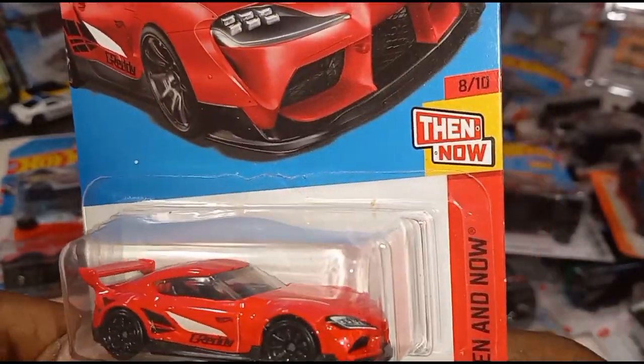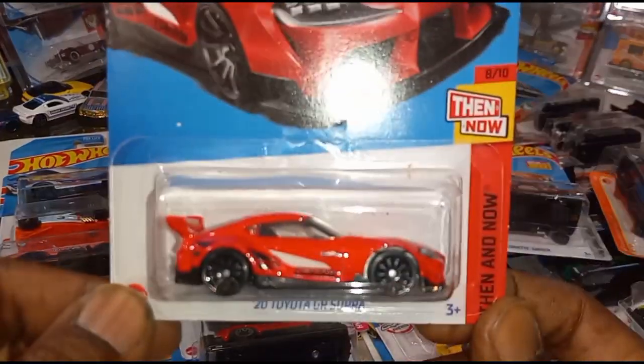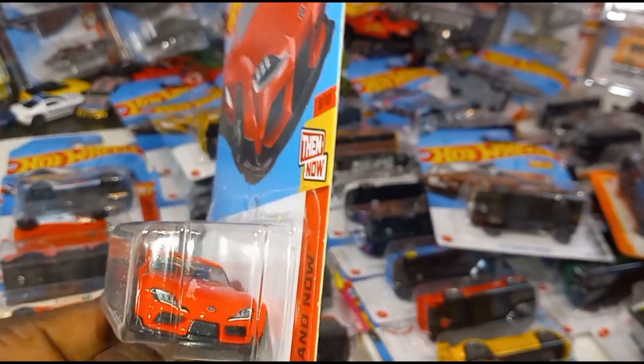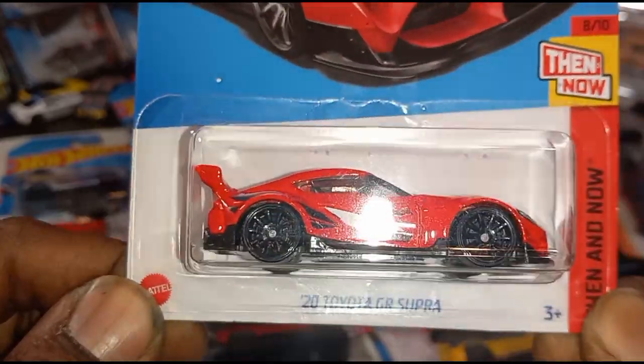The actual 2020 GR Super — from the Then and Now series. I can't wait to see the Then version; more than likely it's going to be a red Skyline. Front tampo work, beautiful. Looks like red — no, black interior, black seats.